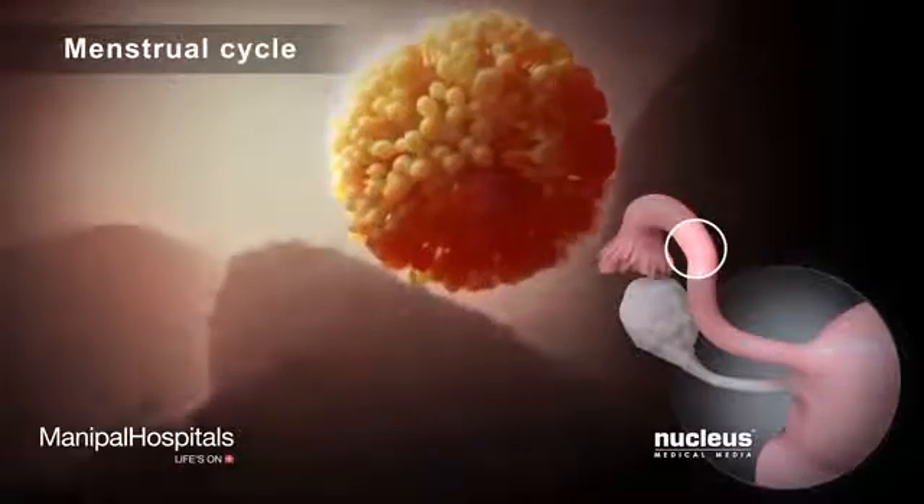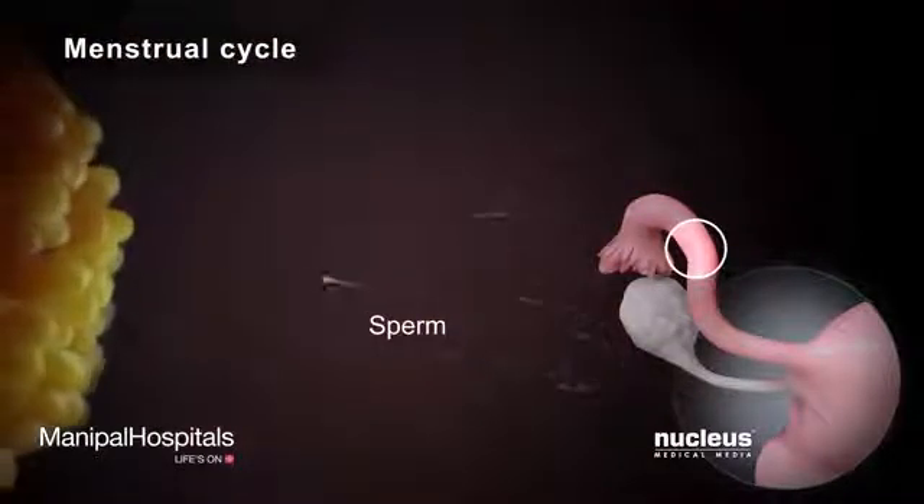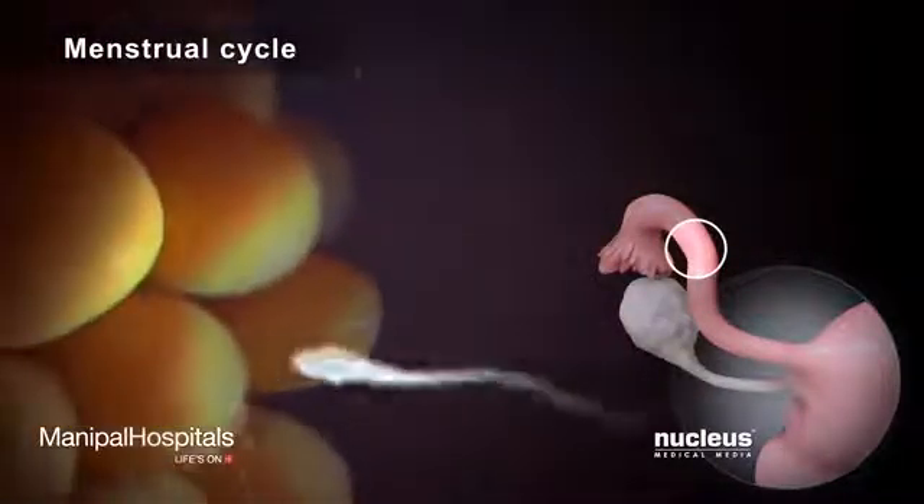During this time, a sperm cell from a man's reproductive fluid, called semen, is able to fertilize the egg just inside the fallopian tube.